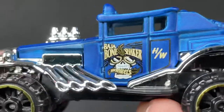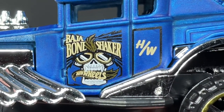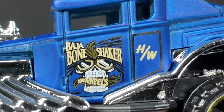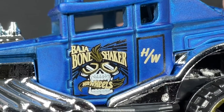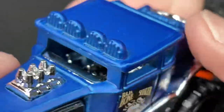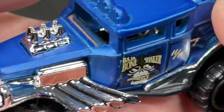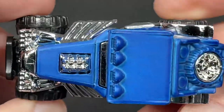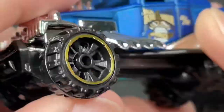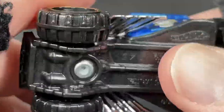The Baja Bone Shaker — there's the tampo on the door. We have the skull holding the Hot Wheels logo in his mouth, crushing it with his teeth. The skull head is wearing goggles, has a little mohawk, and lightning bolts shooting through or all around him. 'Baja Bone Shaker' and 'HW' for Hot Wheels are on the side. It has two seats inside, left-side driver. Check out the lights on top — wow, six pistons up there, and four pipes on each side.